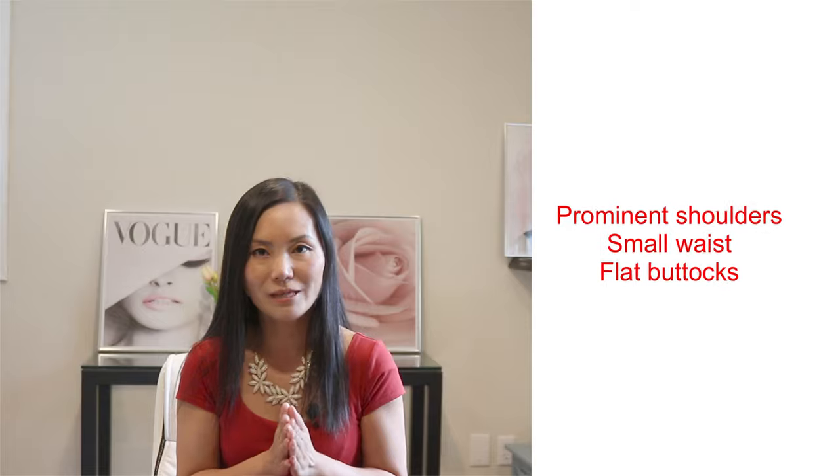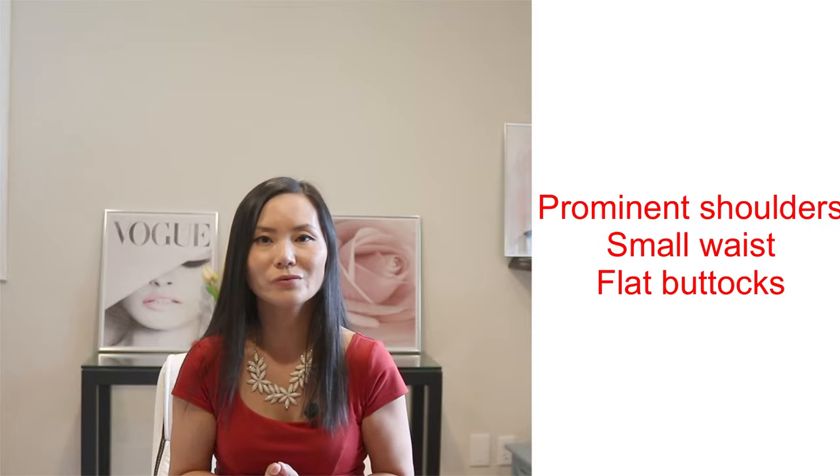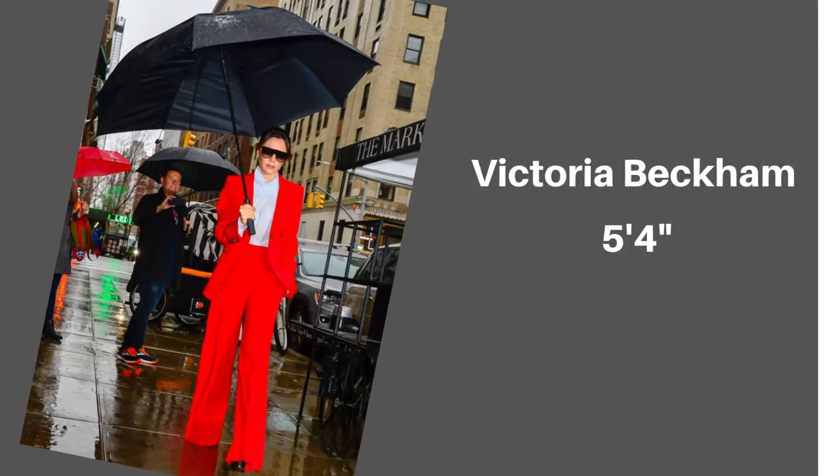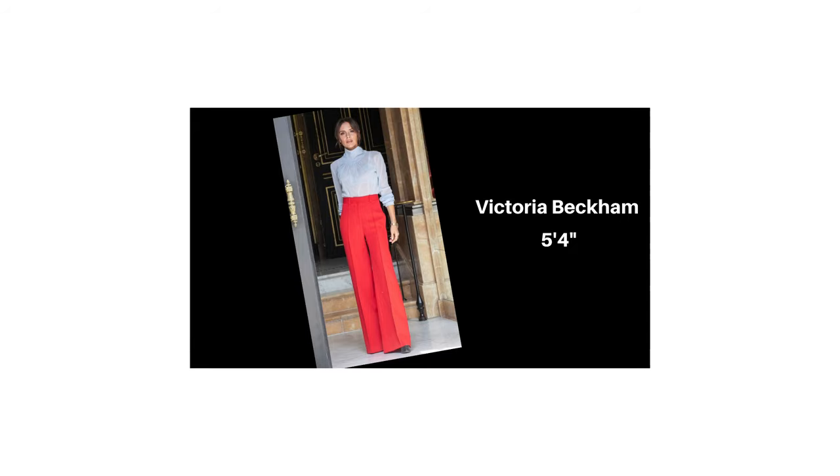Now let's look at the inverted triangle. The first thing you will notice is your broad shoulders and the smaller hips — that is why it has the name inverted triangle. Shoulders are the widest part of their body and they tend to have a flatter bottom.